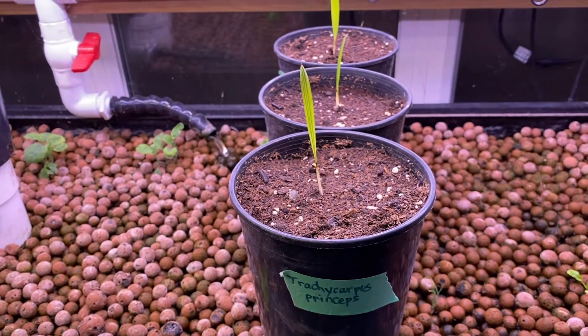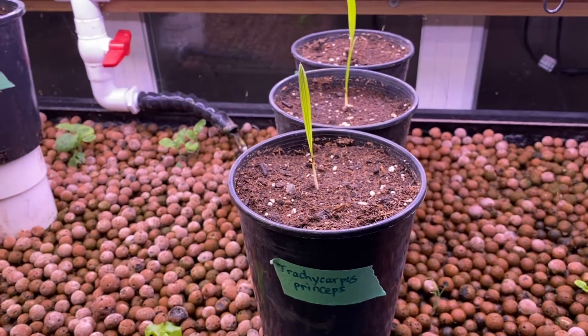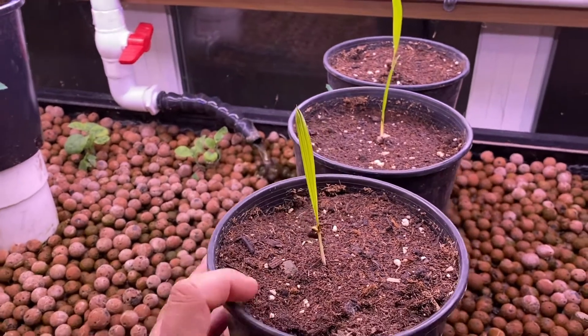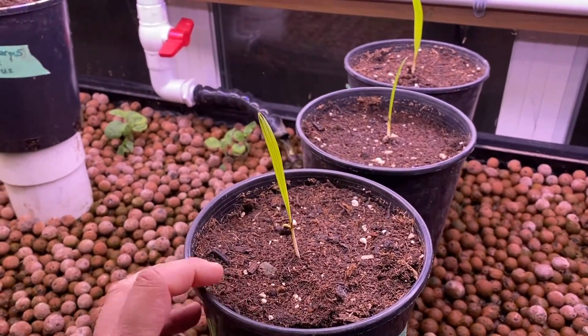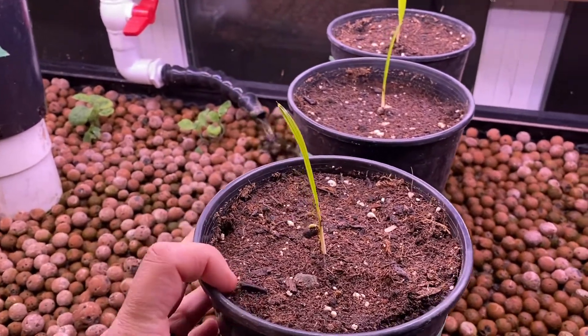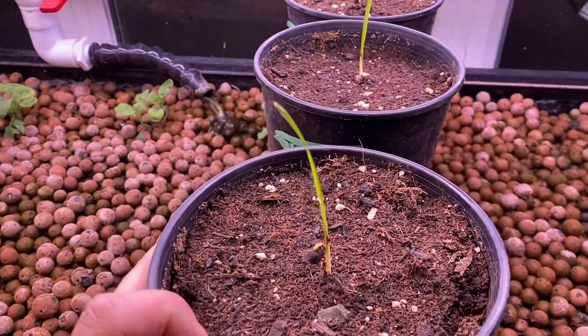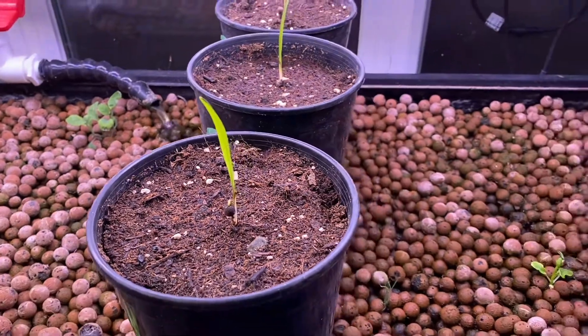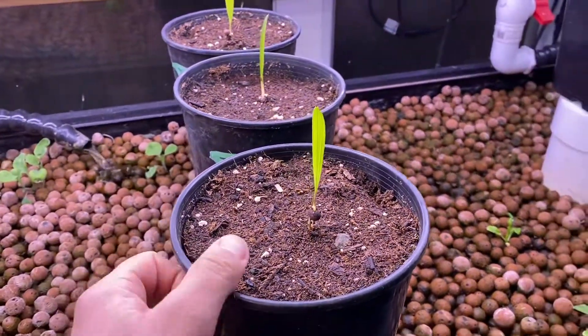So it's pretty difficult to get a Trachycarpus princeps seed, and I'm pretty stoked to have a seedling. As you can see, this one just germinated not too long ago.